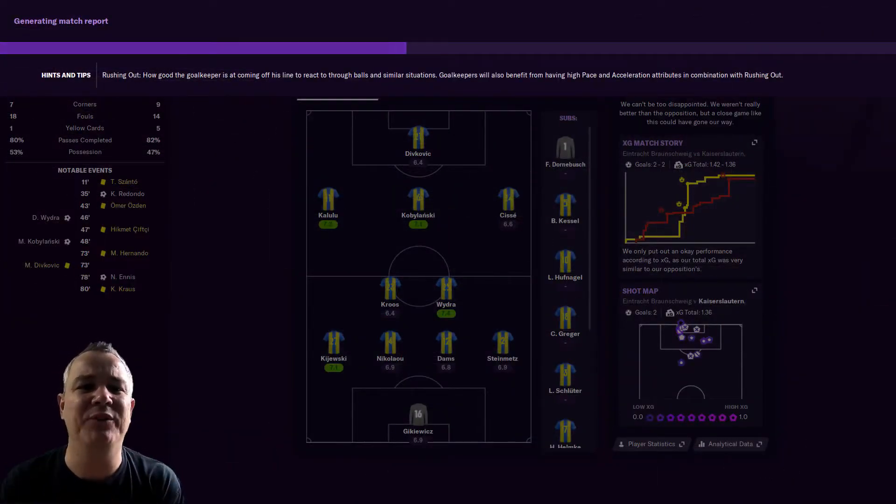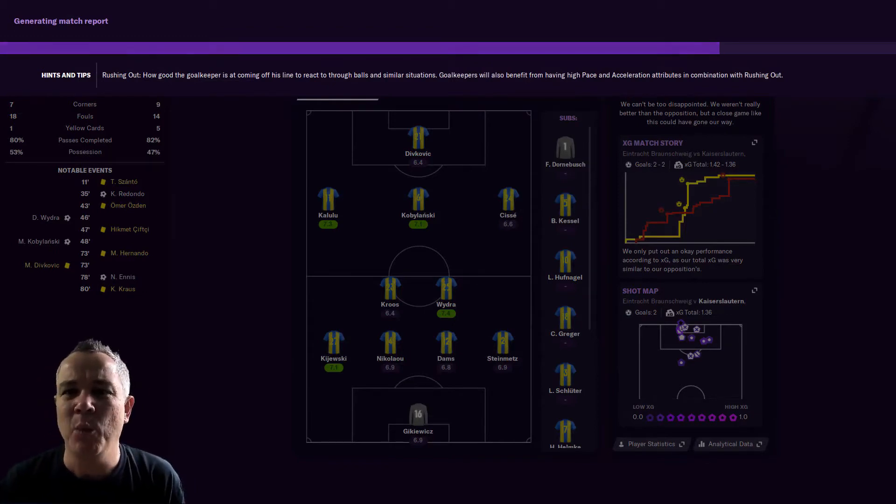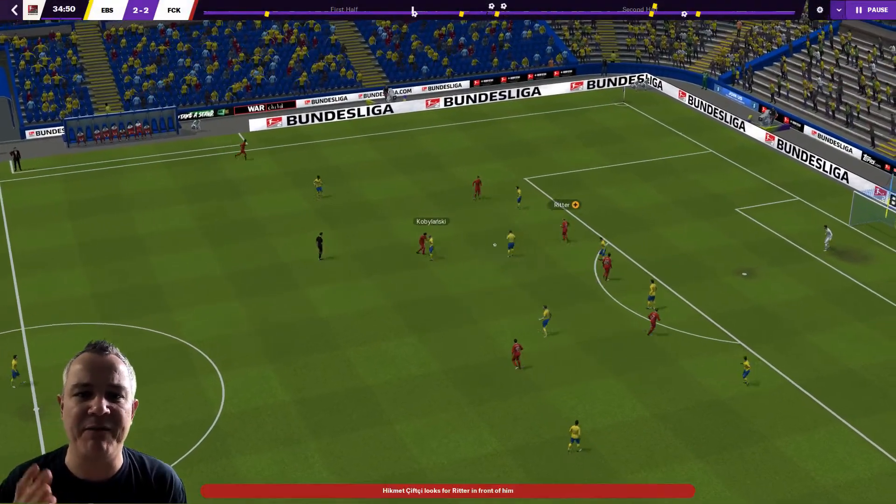Hello there and welcome back to the channel — as always, thank you, thank you, thank you for coming back and clicking play. We are with Kaiserslautern on Football Manager 2021, and we're getting straight into the highlights here.